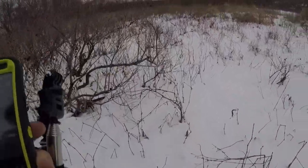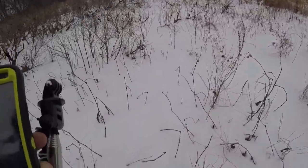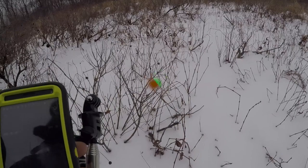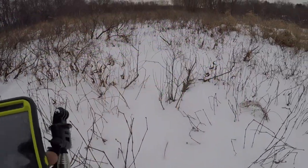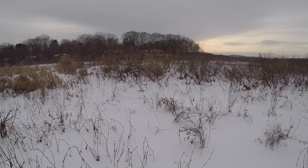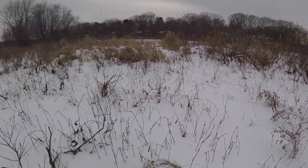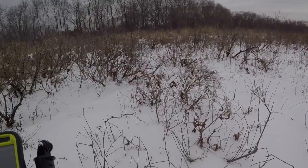Day one of 2018 season. Scouting a new spot out on a river. Not far — probably see those houses over there. Just in a river bottom. Pretty sure this would be covered in water by early season.